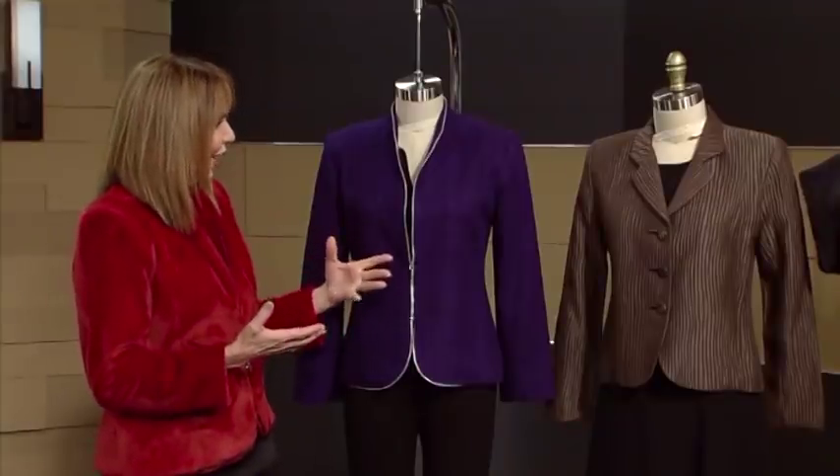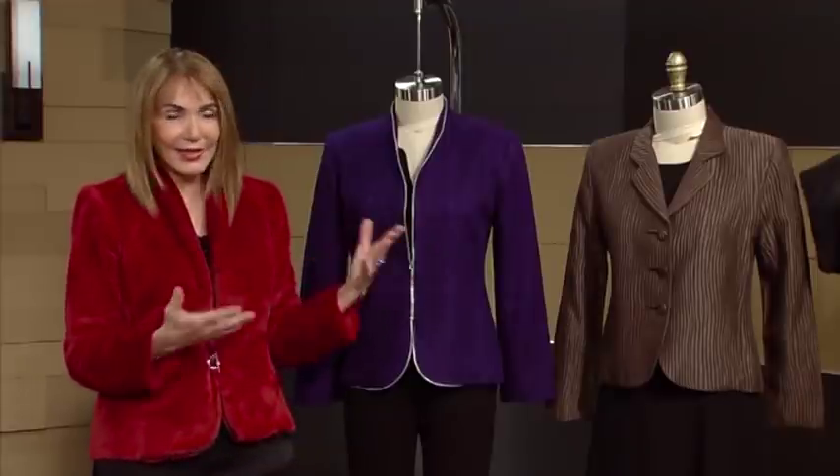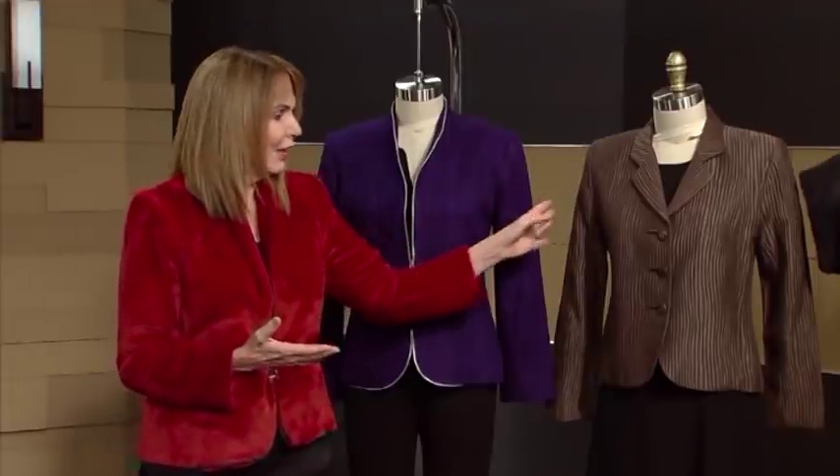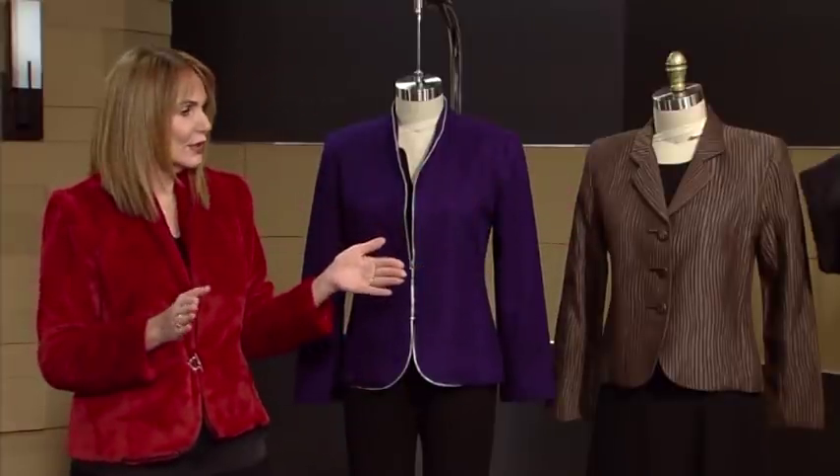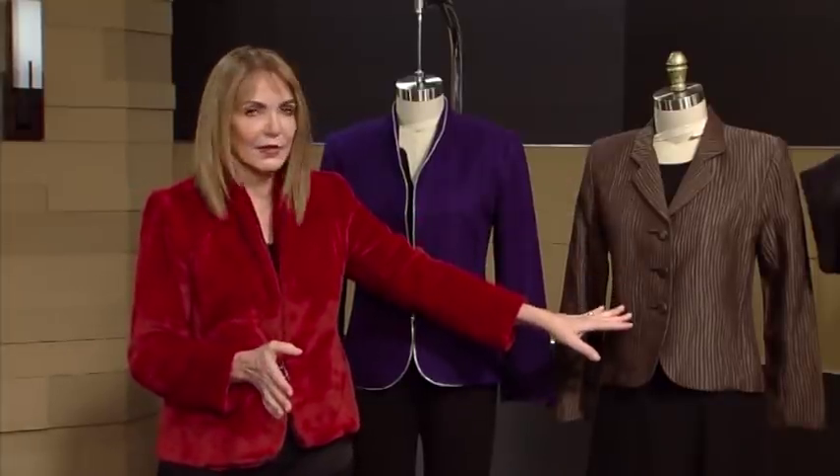The body of the jacket in both cases is exactly the same — the princess seam, side panel, two-piece sleeve, and backs are all identical. All I need to do is take the center front piece, which I've already fitted, and convert that shawl collar to a notch lapel. To go out and buy a new pattern is a lot more work than just understanding these basics.